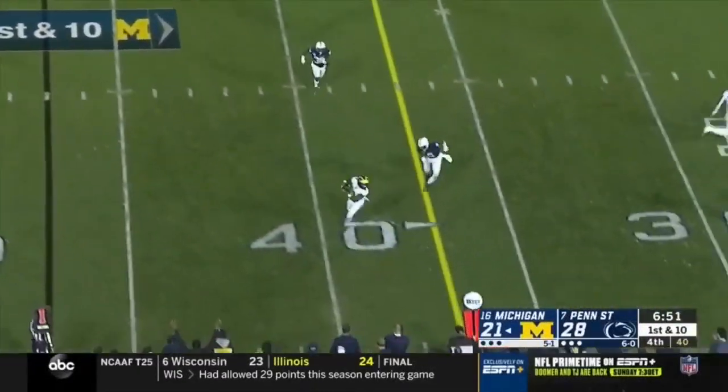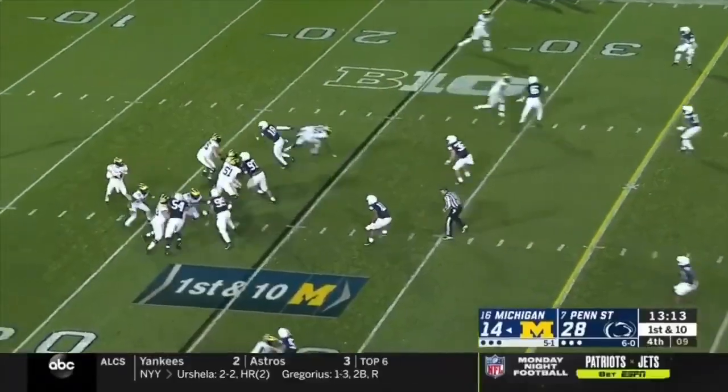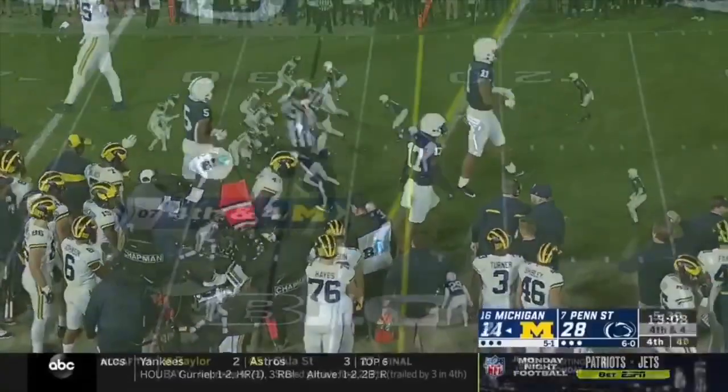Patterson with a long throw to the sideline — catch made by Collins, banged out of bounds, but it's a first down at the 32. Patterson again, down by two touchdowns, tries to answer. And he works the edges again.